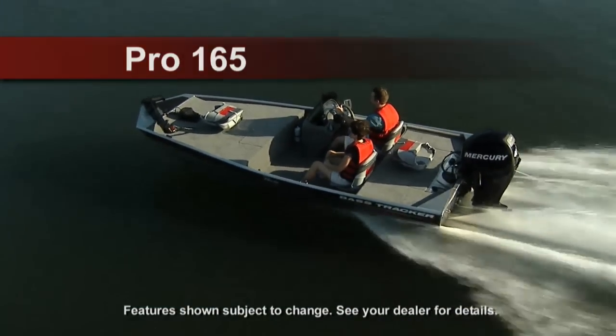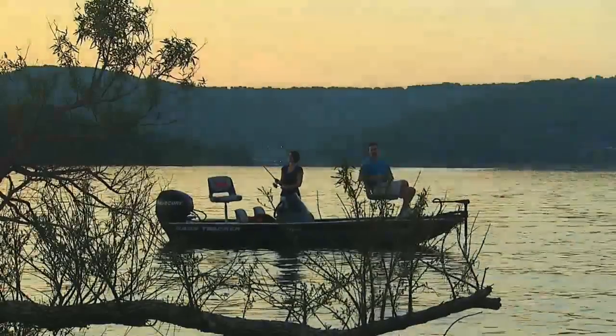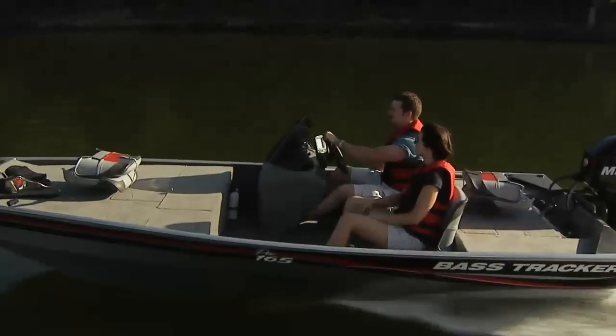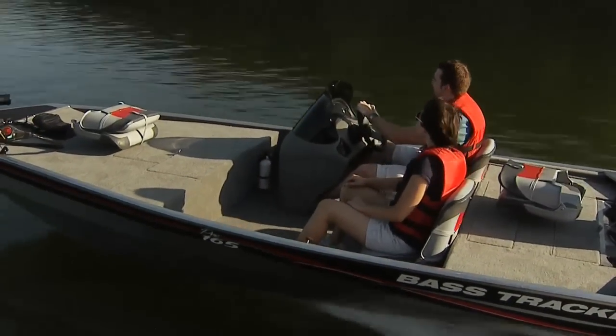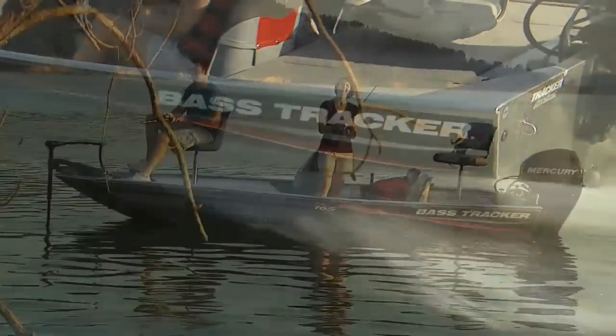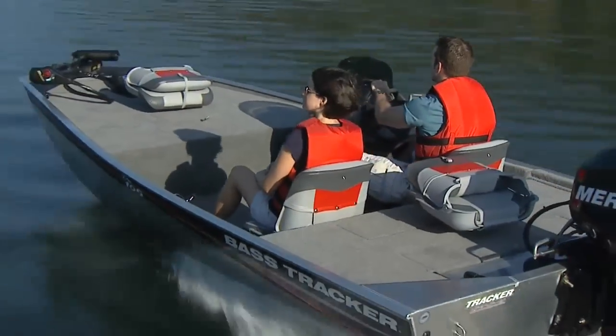At just over 16 feet long, the Pro 165 is the easiest to maneuver model in our Pro Line of America's favorite fishing boats. It's also the easiest to own, sporting all the key features that anglers expect to find on a top quality Tracker boat. This rugged all-welded Mod V model features a wide 54-inch bottom for plenty of interior deck room and rock-solid stability.